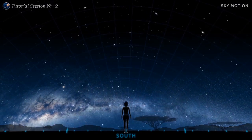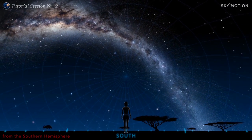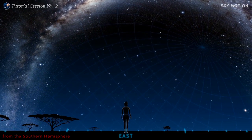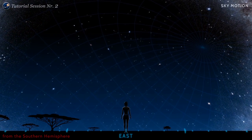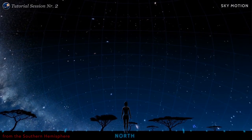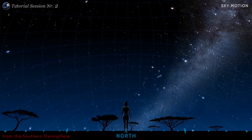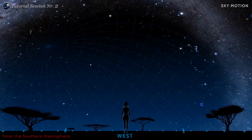If you're standing on the southern hemisphere and you're facing south, you see the southern cross. Looking to the east, you see the sun, the moon and the stars rising. In the north, you see the sky moving counter-clockwise.